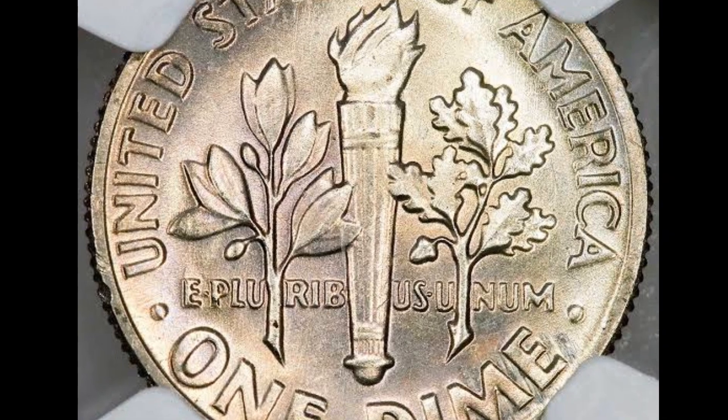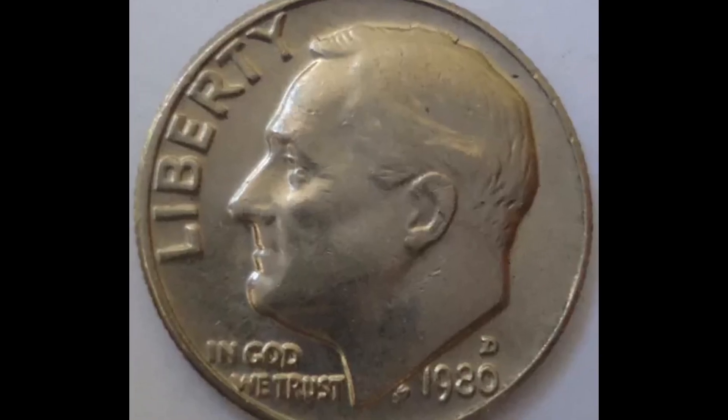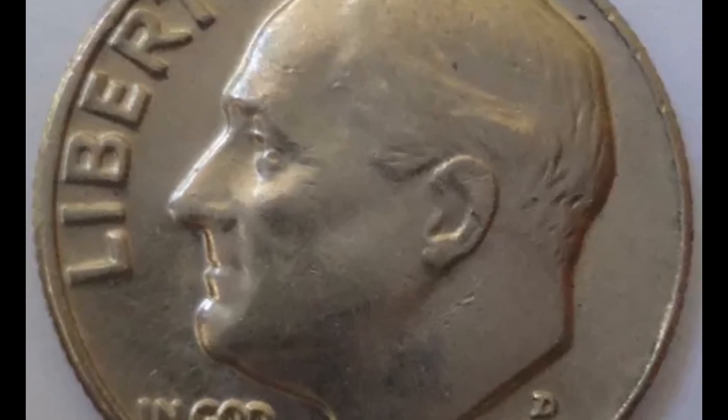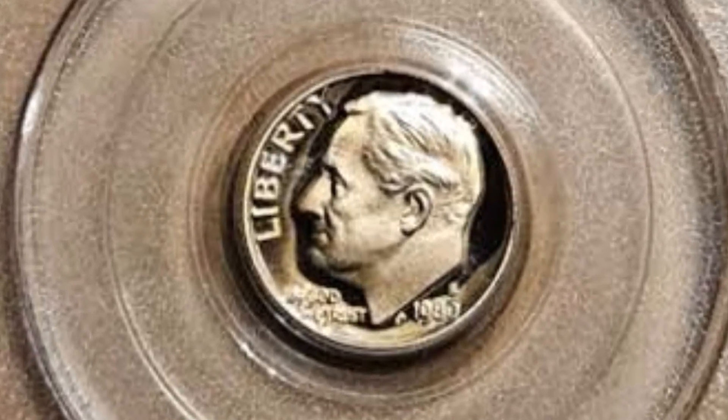Regarded as a common currency, the 1980-P Roosevelt dime is neither extremely rare nor scarce. Because of its high mintage and the fact that a lot of coins are still in use, collectors can easily obtain it in used condition.